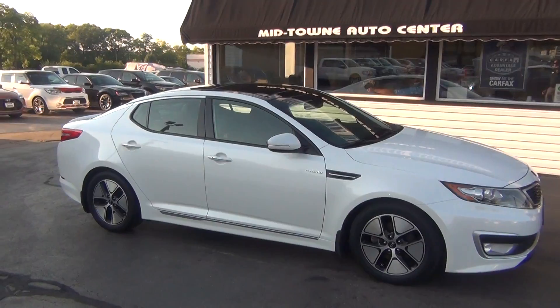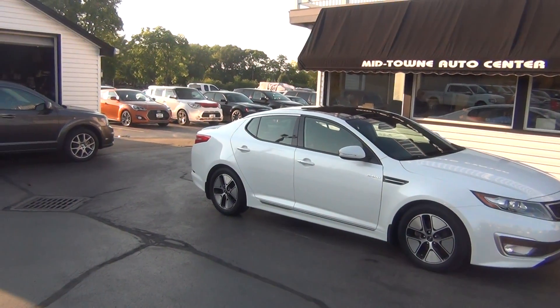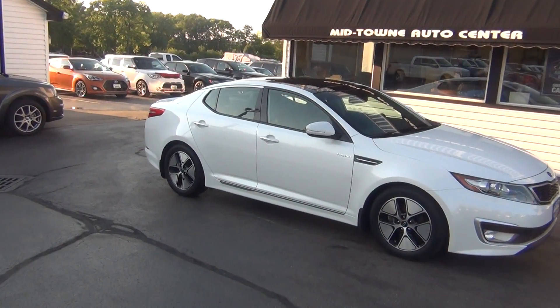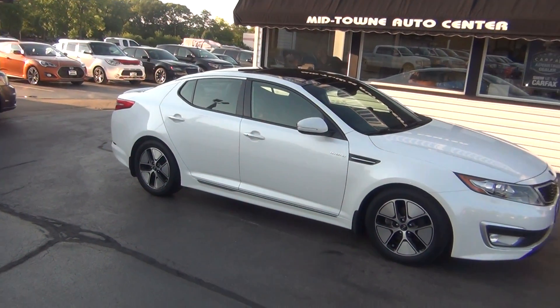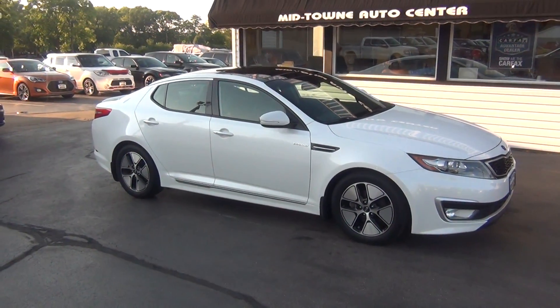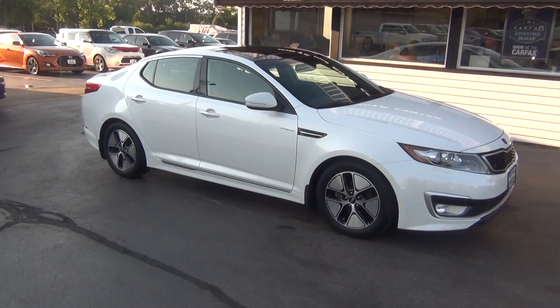If you have any questions about this vehicle, just give us a call at 513-420-0000. Or you can visit us on the web at mtacautos.com where you can see this vehicle along with the rest of our super low mileage inventory. Thanks a lot, have a great and wonderful day.